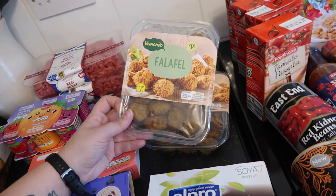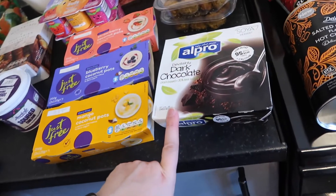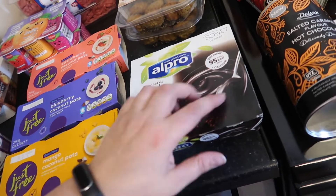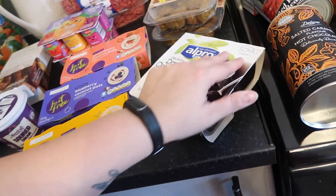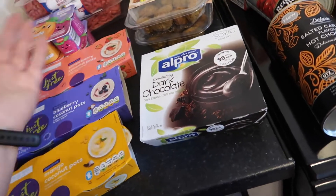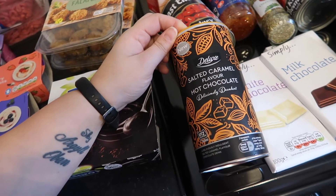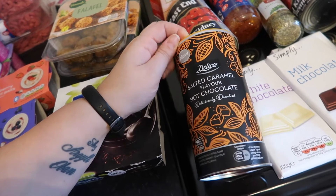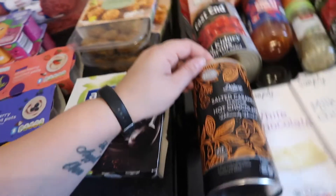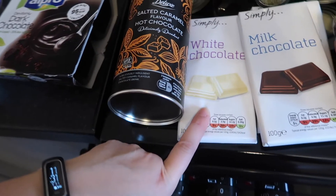Some falafel - we haven't tried these ones, they've got a really long date on them like a month. The kids like falafel so I got two packets. Then these devilishly dark chocolate ones - fancy. These Alpro soy yogurt things are shelf stable so you don't have to keep them in the fridge, though we do. Then we needed some more hot chocolate - this one is salted caramel flavor, which is fancy rather than your regular bog-standard hot chocolate.